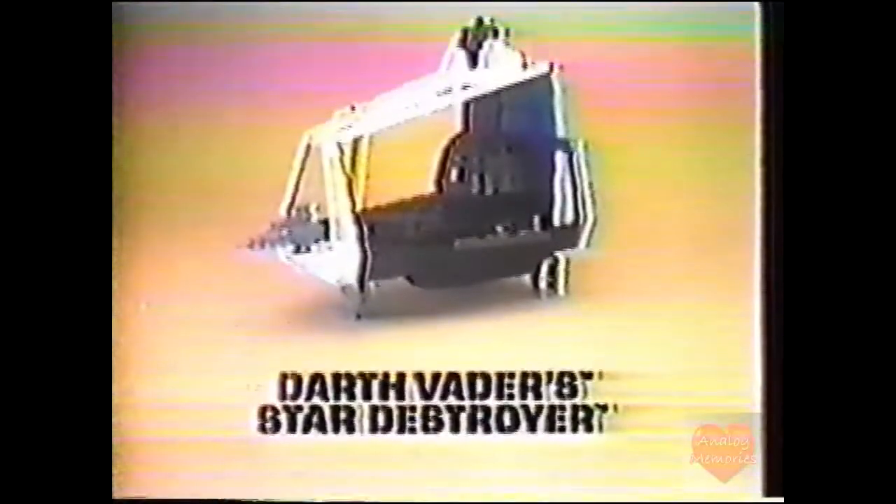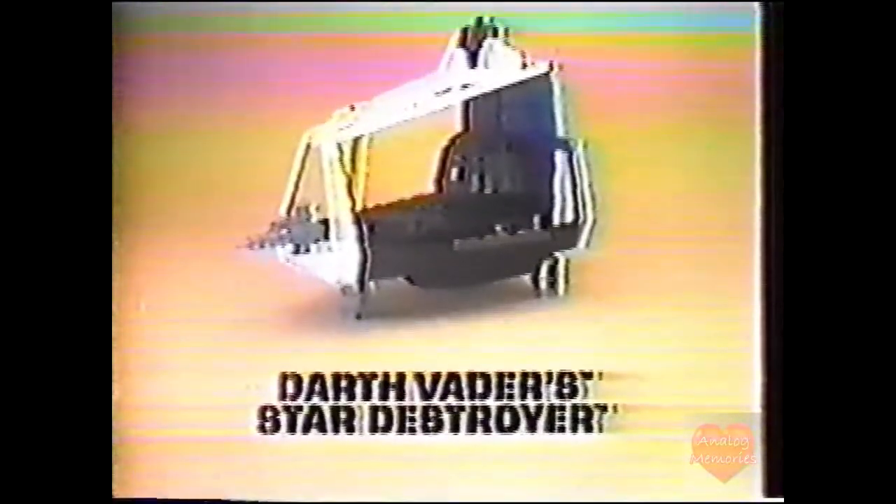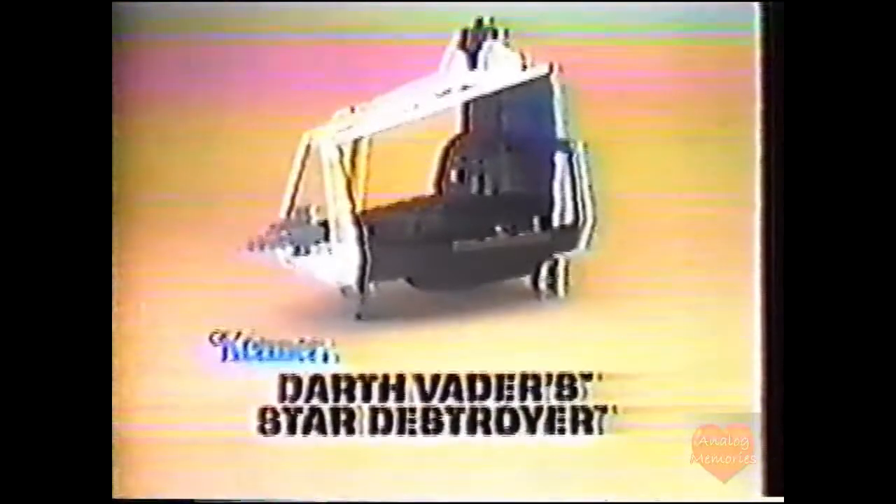Darth Vader's Star Destroyer from Star Wars The Empire Strikes Back collection. Action figures each sold separately. From Kenner.